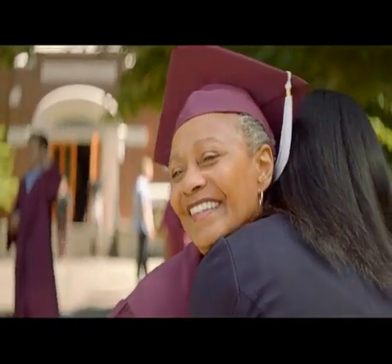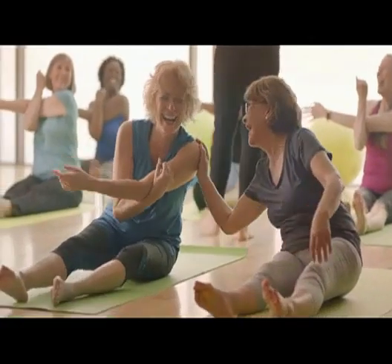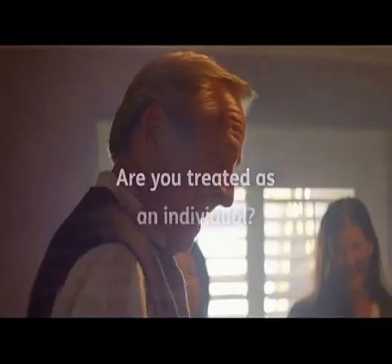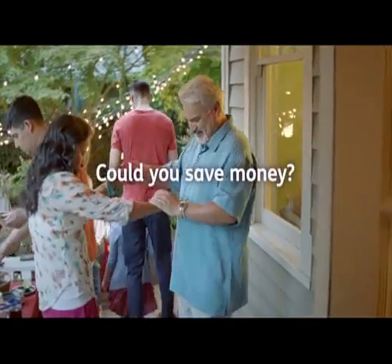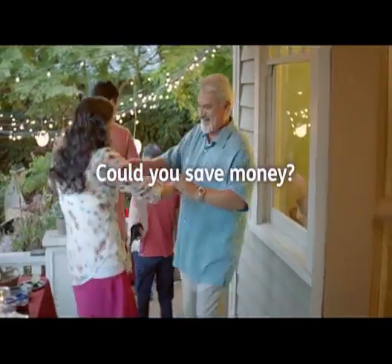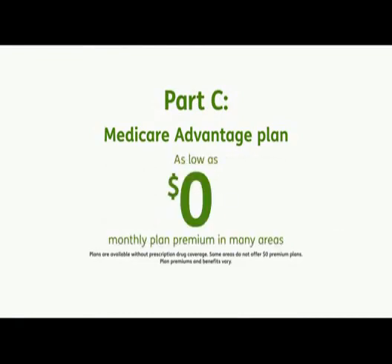Life keeps changing and so do you, but as your lifestyle evolves, is your Medicare plan keeping up? Does your health care company treat you as an individual or a number? A Humana Medicare Advantage plan may save you money. Many combine medical and prescription drug coverage all in one plan for as low as a $0 monthly plan premium in many areas.